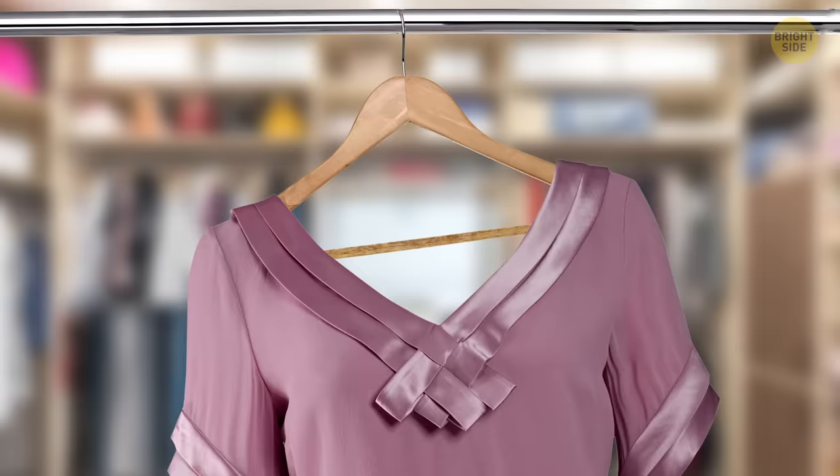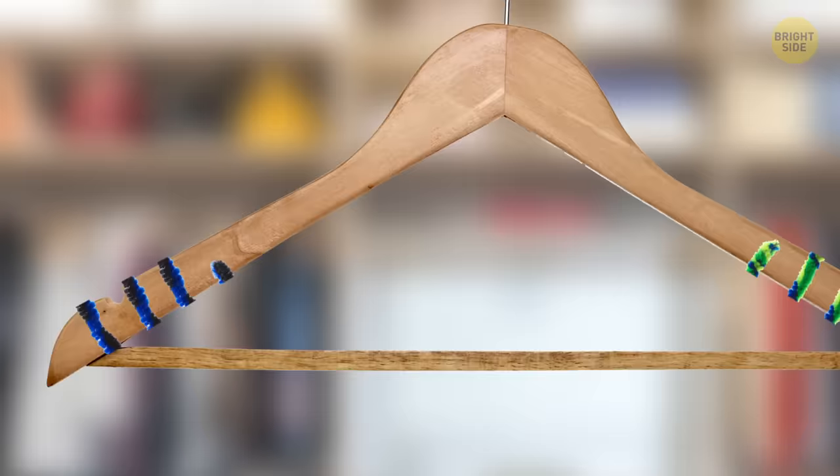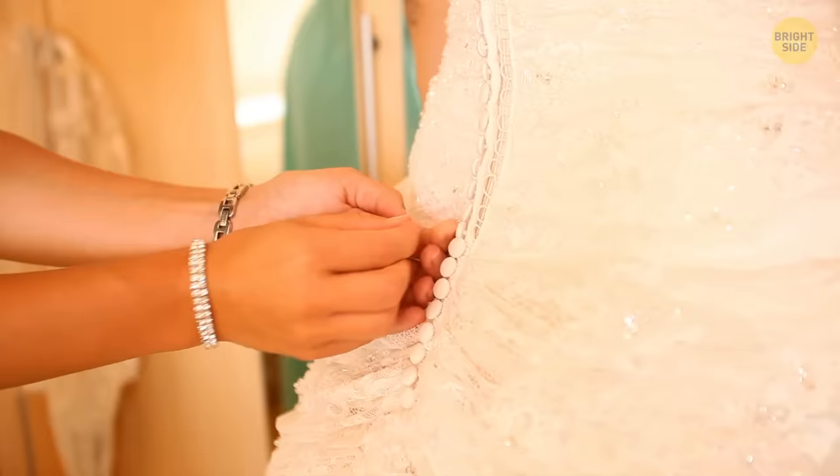Buttons were originally put on the left side of women's garments because it was easier for their right-handed maids to dress them. People dress themselves nowadays, but the tradition stuck.